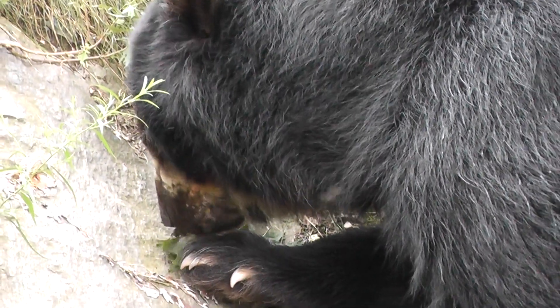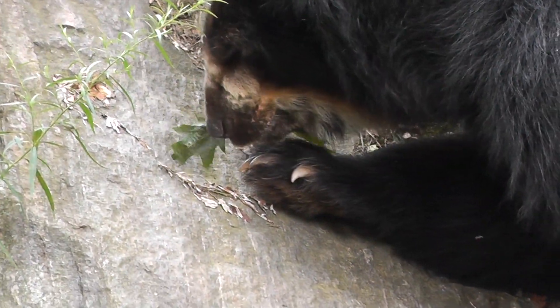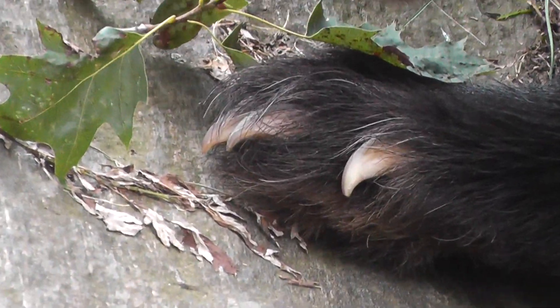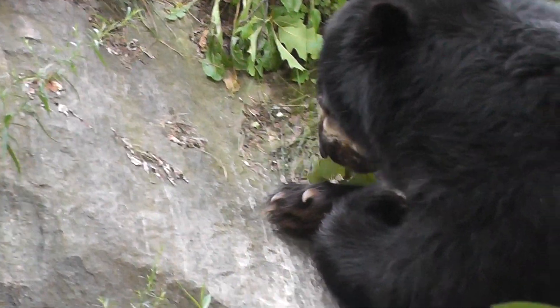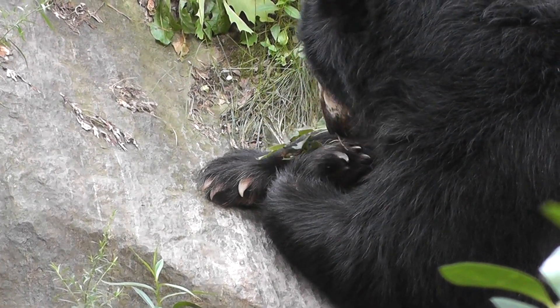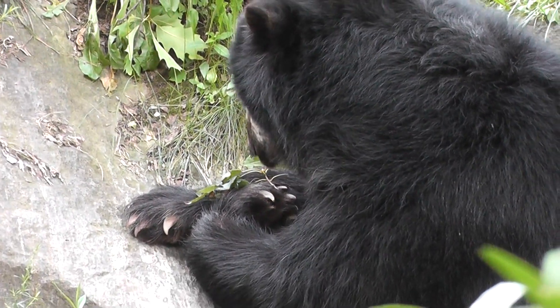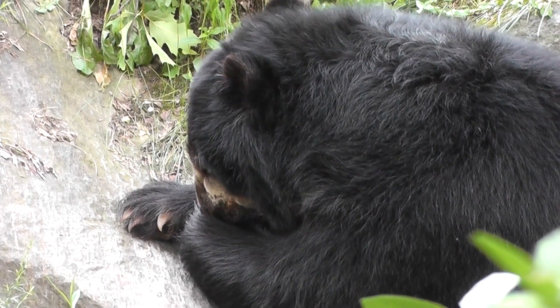Oh, he's over there eating some shrubs. That's a pretty big claw — look at those claws, can tear us apart in no seconds. All right, so he's over there eating some leaves. Pretty cool. All right, so we'll end the video here at the Queen's Zoo — signing off.